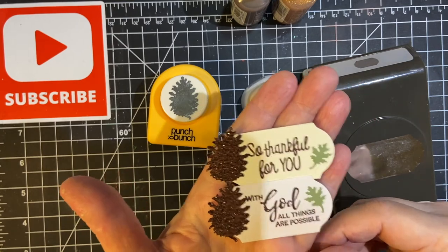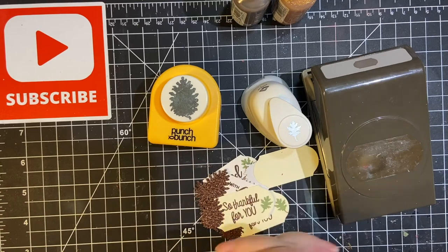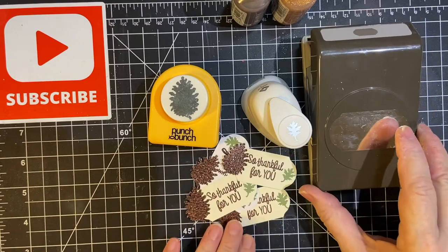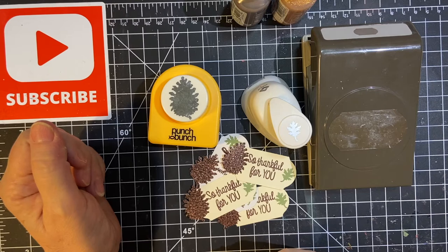I made five of them, which means, as you know, that I will be making cards with them. So please stay tuned for that. Thank you so much for joining me, and make sure to watch all the others. Have a wonderful day!